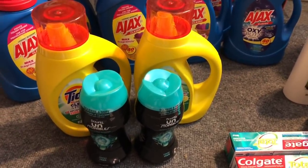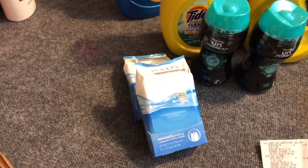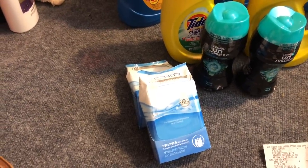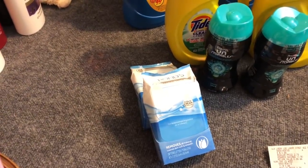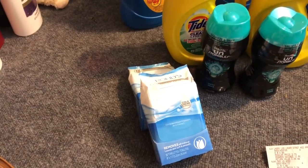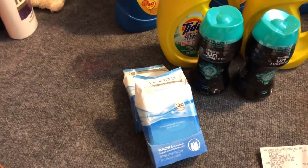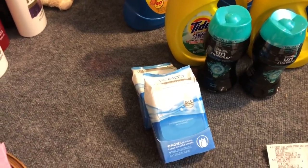I decided to buy the Ponds facial wipes. They are regular priced at $3.79 plus 25% off, dropping them to $2.84. I had a $3 off two coupon from RetailMeNot, dropping that down to $2.68 for both. I rolled $2 in points, so my subtotal for this was only 68 cents for both items, and I got back my 2,000 points. Super excited about this deal.